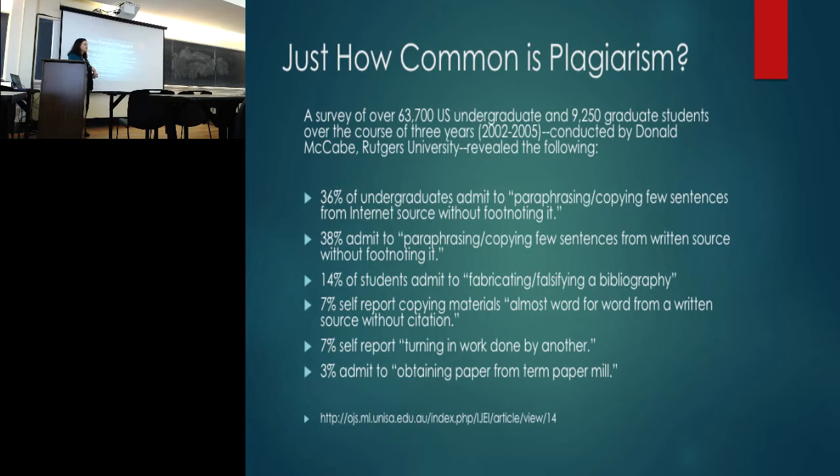I follow pretty much the same approach. Word for word is something I'd act on directly, but paraphrasing that's close enough I could Google and find it — or in one case last semester, an international student whose writing was suddenly far too polished — that tipped me off. I've had to modify my approach, assuming first-semester freshmen may not understand what plagiarism is, so I try to talk to them first.